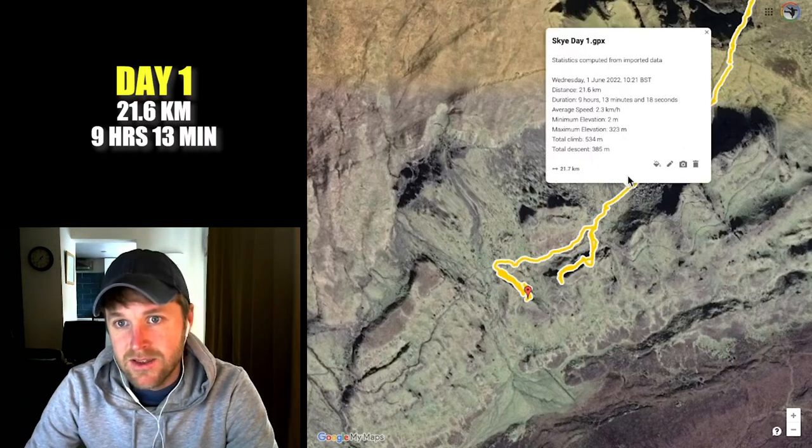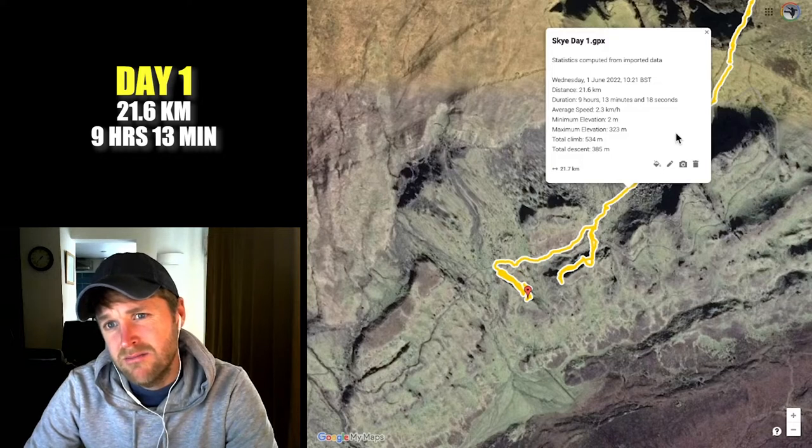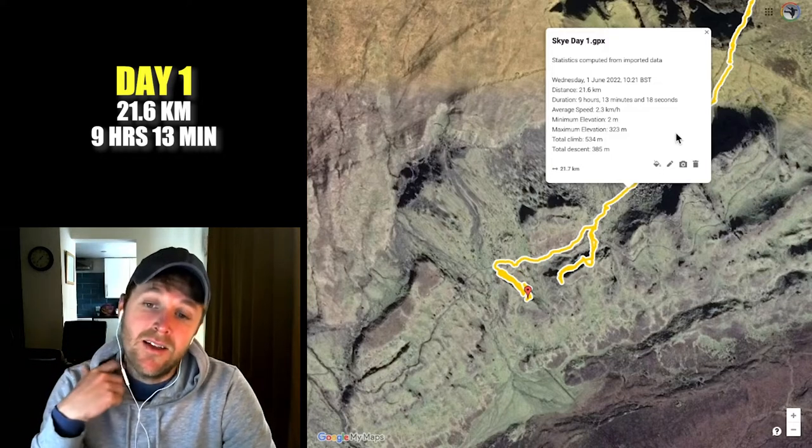On day one I covered around 21.6 kilometers and it took me about 9 hours and 15 minutes. And that was day one.